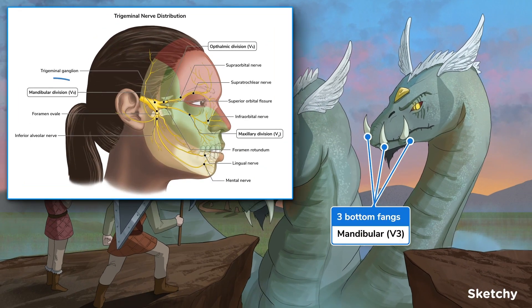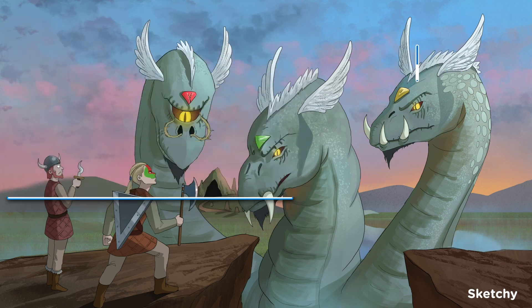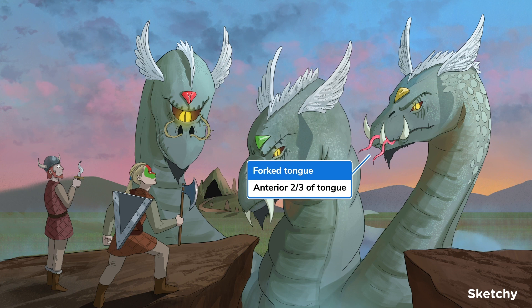The third division is the mandibular nerve, or V3, shown by the bottom three fangs on the remaining head. Unlike the other branches, V3 has both motor and sensory components. Importantly, unlike V1 and V2, V3 does not travel through the cavernous sinus — it leaves through the foramen ovale, which is why the third head is covered in those oval-shaped scales.